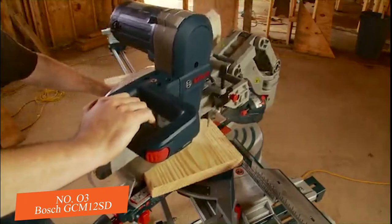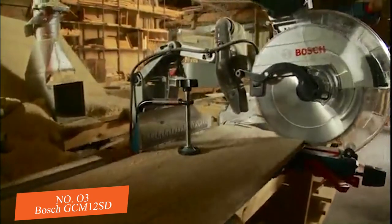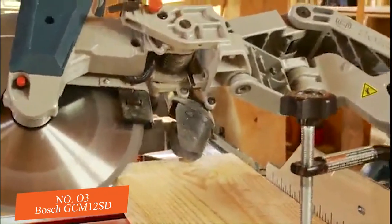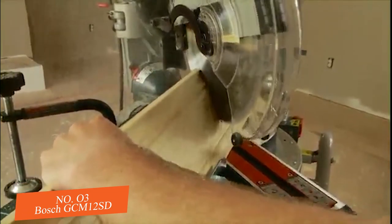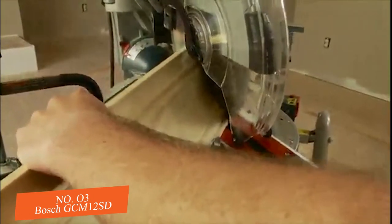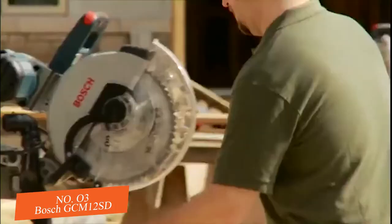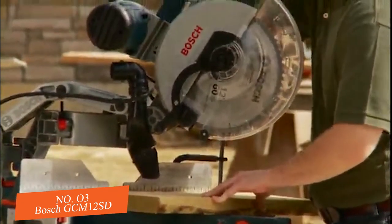Best of all, no other miter saw feels like the axial glide, delivering the ultimate in smooth glide action and control at all angles, especially on compound cuts. Its distinctive design assures that same smooth precision, cut after cut, year after year, for the life of the tool.